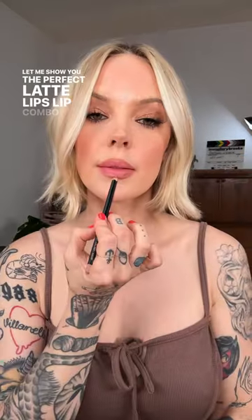Latte makeup? What about latte lips? Let me show you the perfect latte lips lip combo. Anastasia Beverly Hills lip liner in the shade Hazelnut — the perfect neutral nude. I line my lips all except for the center, and then I take my fingertip and blur it out. This is actually beautiful on its own.